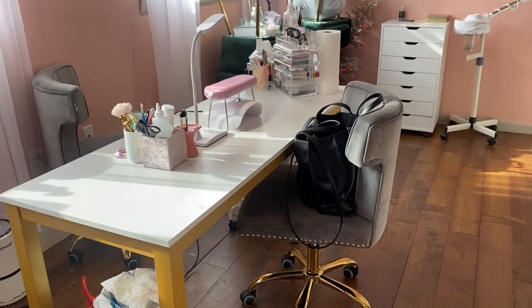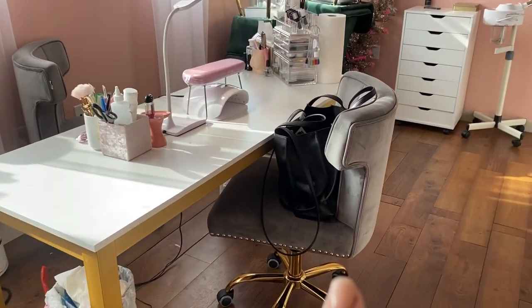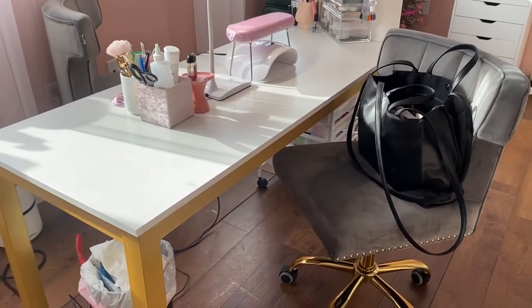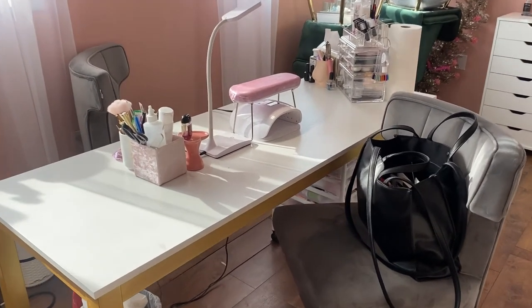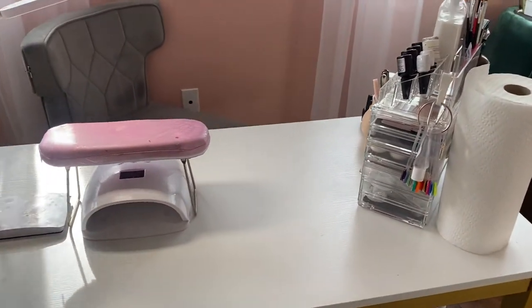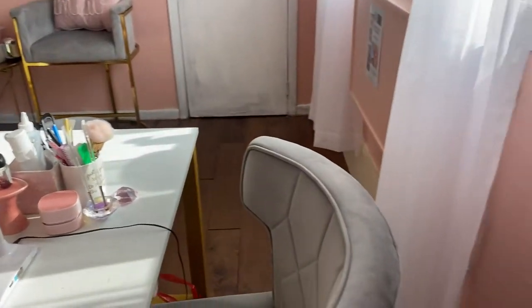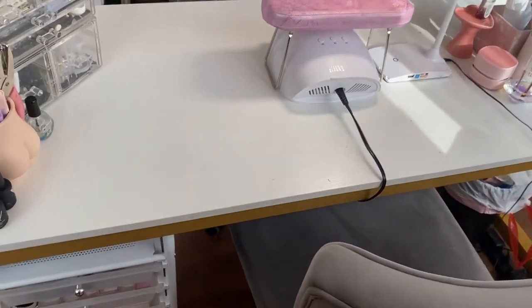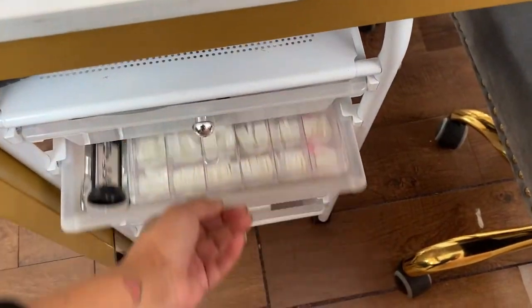I was sitting over here so things are a bit scattered, but this is my beautiful nail desk and these chairs are super comfortable too. They're from Amazon — most of the stuff is going to be from Amazon. I love this desk because it's huge, long, and wide — just the perfect amount of space. This little thing next to me is an air purifier; I keep that right next to me since I am super close to my client.